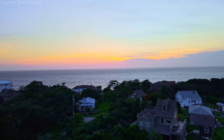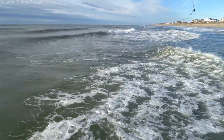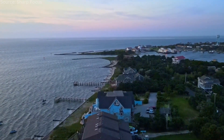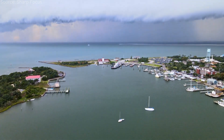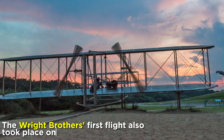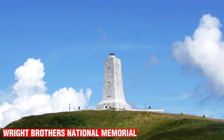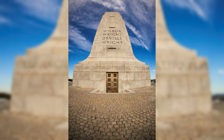Beyond its stunning beaches, the Outer Banks is steeped in maritime history. The area is notorious for its treacherous waters, earning the nickname Graveyard of the Atlantic. Historic shipwrecks, including the infamous USS Monitor and Blackbeard's pirate ship, lie beneath the waves, attracting divers and history buffs from around the world. The Wright Brothers' first flight also took place on the Outer Banks at the aptly named Kill Devil Hills. Visitors can explore the Wright Brothers National Memorial, which commemorates this momentous achievement and offers insight into the pioneers' ingenuity.